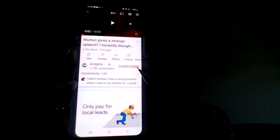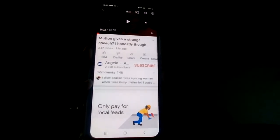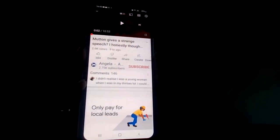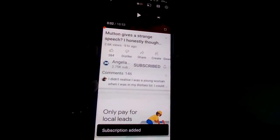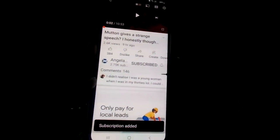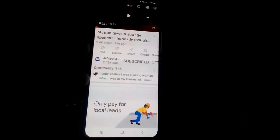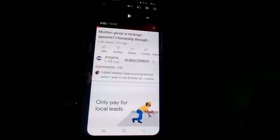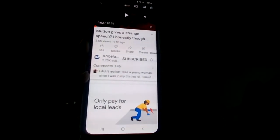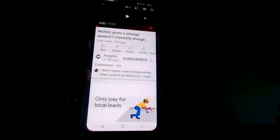YouTube have changed the subscribe button, so I want to try and show you what happens. Now when we click the subscribe button, you'll see that bell there. That bell means you will not get any notifications at all when the person you've just subscribed to puts out a video.